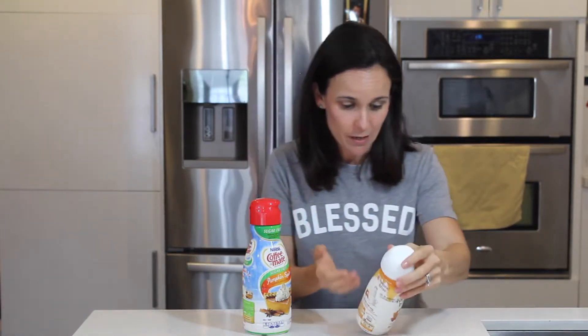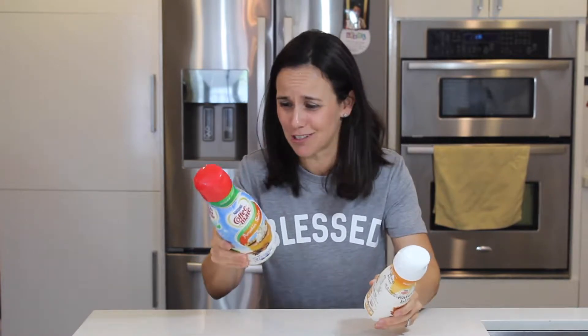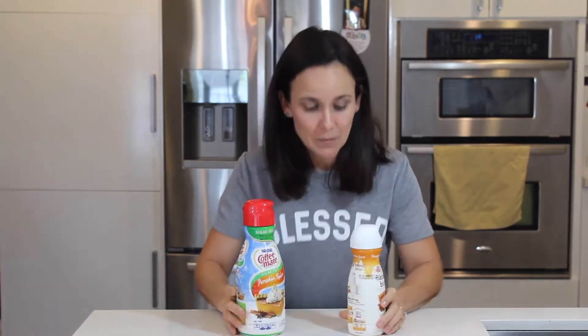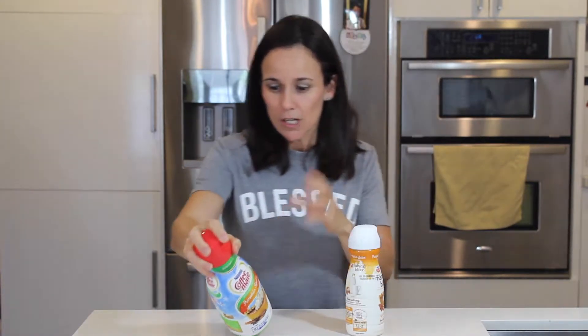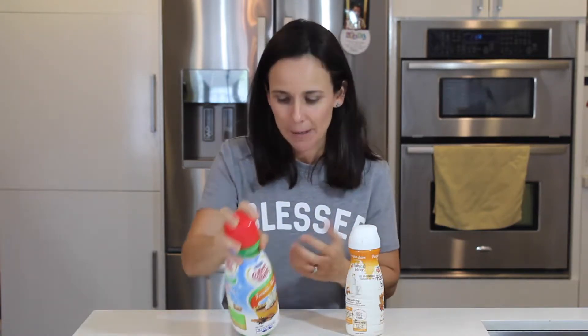This has over 15 ingredients compared to just four here. That's all you need to know — if you can't read it and understand it, it's going to be bad. The second ingredient is corn syrup and the third is vegetable oil. I don't know if we want that in our creamer. As we keep going, it gets really bad. Artificial flavors — that is probably where they're getting that pumpkin spice. Artificially; they're not using pumpkin puree.